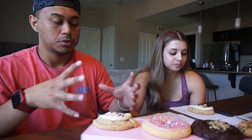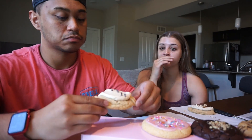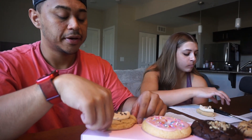Wow, I can taste the cookie dough — not just the actual cookie dough on top, but the whole cookie. It's like cookie dough right off the bat. You can definitely taste the brown sugar, and the buttercream cookie dough frosting is a really good match.